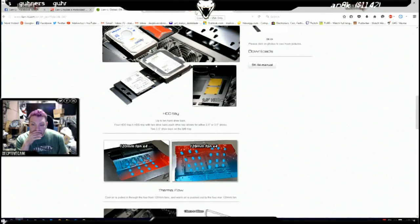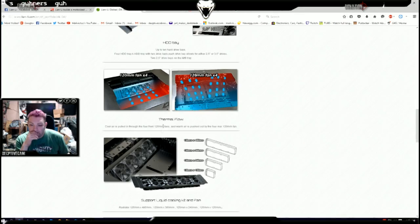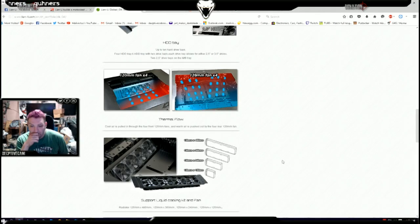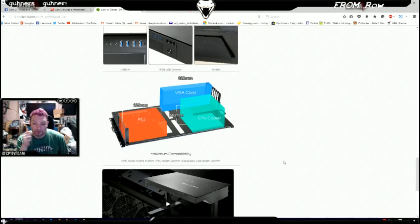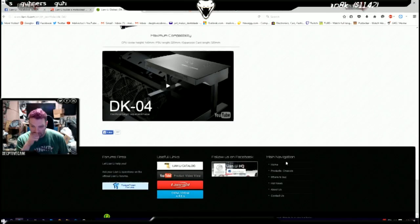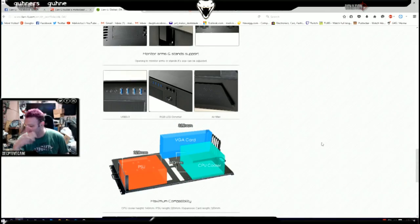The airflow design pulls air from the back and pushes it across you. They say you can use 120mm thick radiators — 120x480, 360, 240, or 120. I like my 60mm thick radiators — more fin density means you can use lower static pressure fans, which reduces noise.